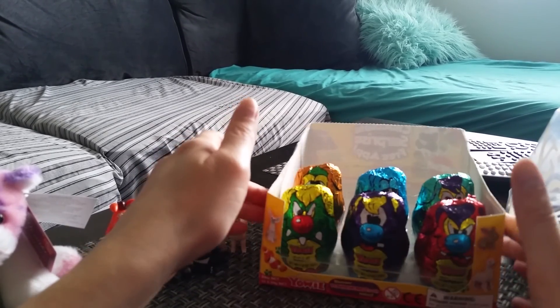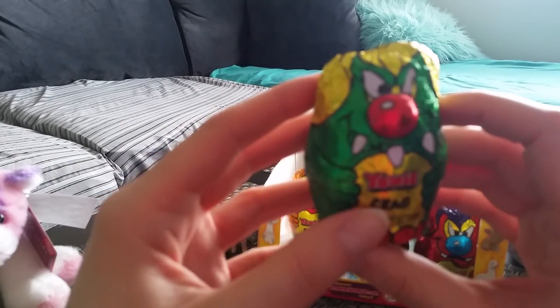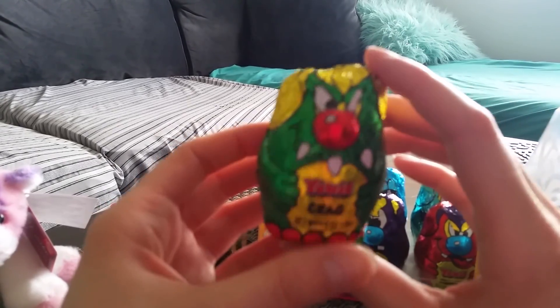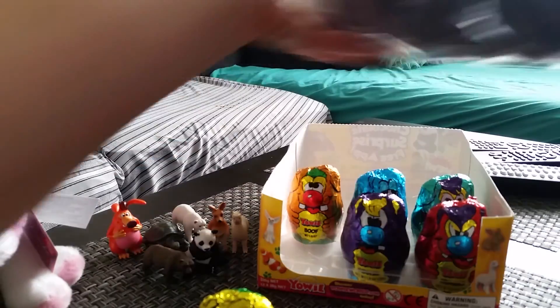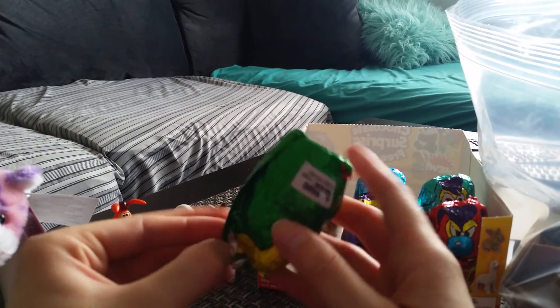These are at Walmart — I got these at Walgreens. It has one of the Yowies on it; this one's called Craig. And here is my bag of chocolate from all the other ones that I have gotten, which I can't eat all at one time, so I just put it in a bag.